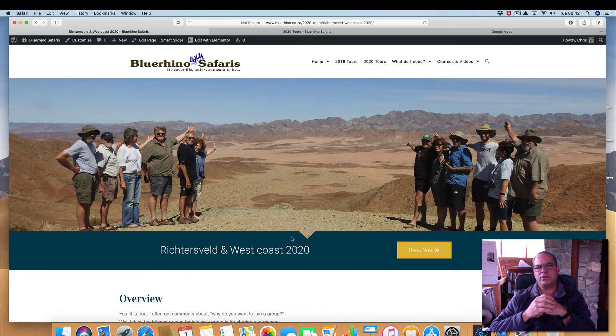The tour is already taking bookings for March next year, so if you're interested, please don't delay. Get your booking in as soon as possible and join us for the trip. Cheers.